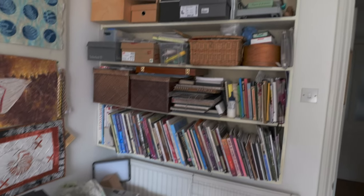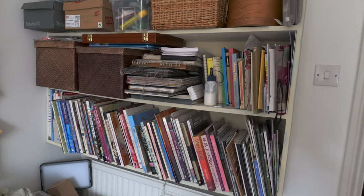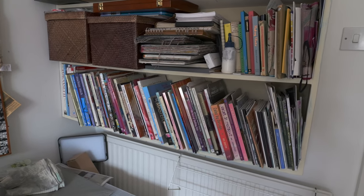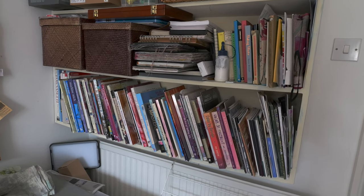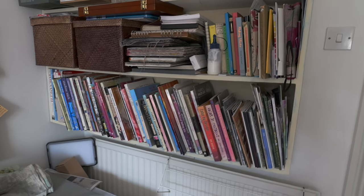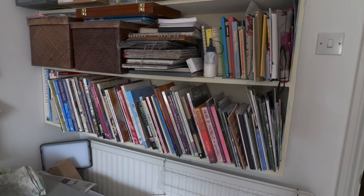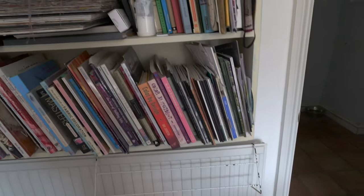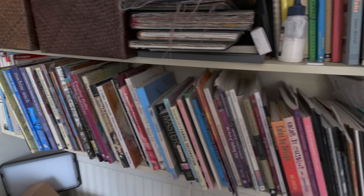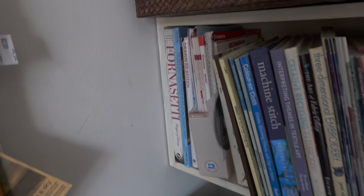On these shelves over here I have a lot of stuff. On the bottom is all my sort of craft and art books. I haven't bought so many recently, mainly because I had bought so many I filled up that shelf. I did go through a phase of getting secondhand ones and seeing them on special offer. I've got things on dyeing, quilting and mixed media, and also just artists that I like — like Piero Fornasetti. I love his stuff.